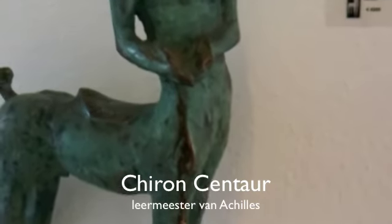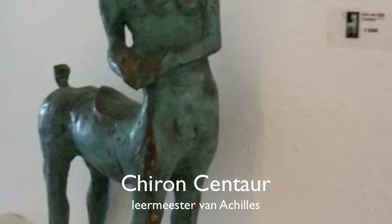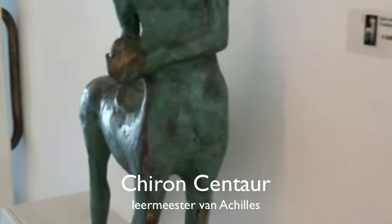This is the work of Dick Van Wijk. It is a centaur from Greek mythology.